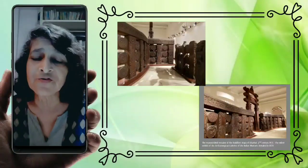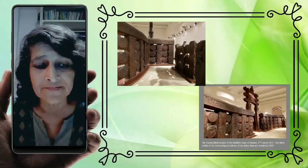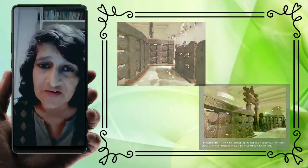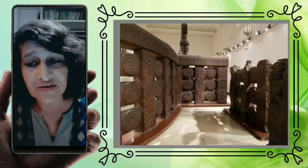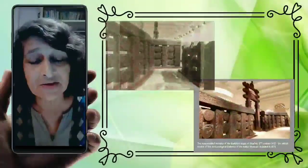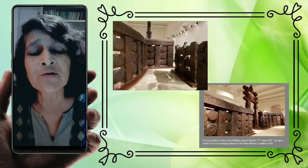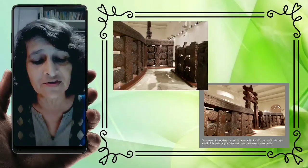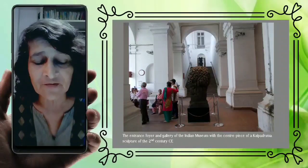I'll be taking you through a small set of objects and following their histories and trails, both in their prior life and then in their life as museum objects. Today is World Heritage Day, so I'd like to introduce you to one object — in fact, more a monumental complex and assemblage in the first archaeological gallery of the Indian Museum that is truly worthy of designation as a World Heritage Space and Object.